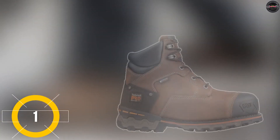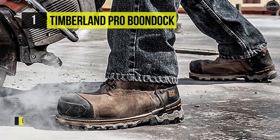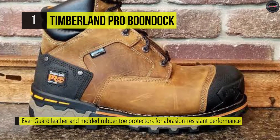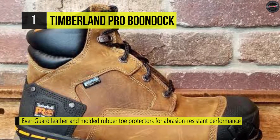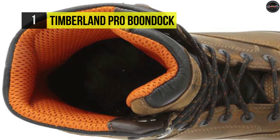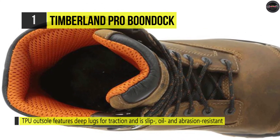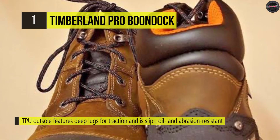The Timberland Pro Boondock, finally at the top of the list. This boot has a premium waterproof leather and waterproof membrane and Evergard leather heel for abrasion resistance and dry feet. The molded Timberland Pro rubber toe offers increased abrasion resistance and durability. Its dual-density thermoplastic urethane TPU outsole features deep lugs for traction and is slip, oil, and abrasion resistant. Also, it provides a comfort system engineered with shock-absorbing geometrical technology that returns energy to the foot to deliver all-day support and comfort.